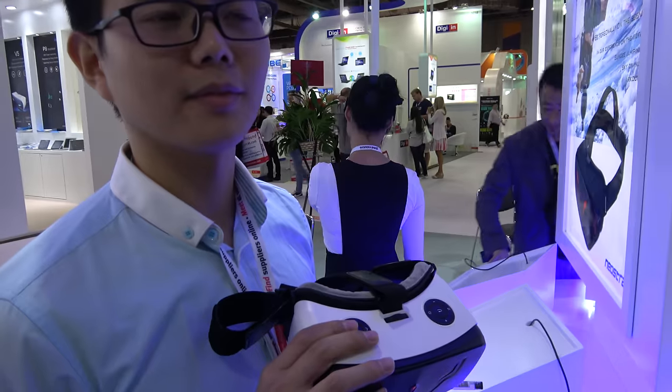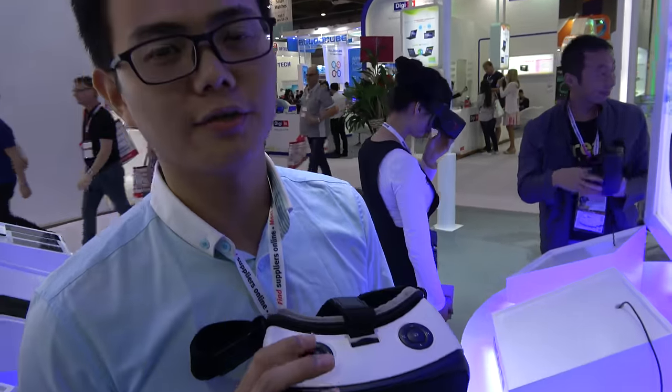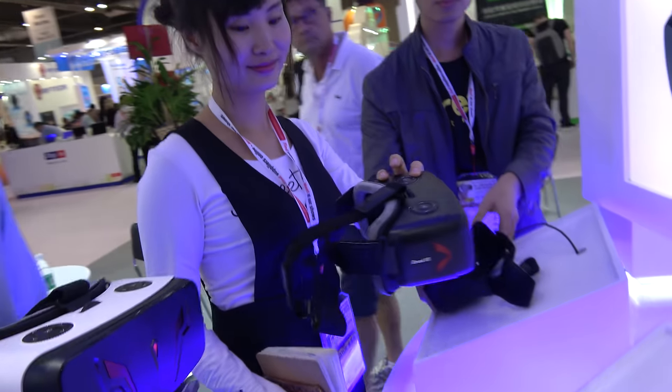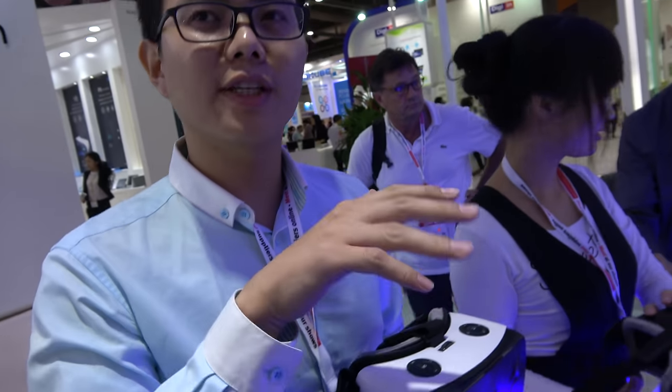What kind of price is available? Is it a secret, or can you say for a 1K order? For the first version of our product, the price is 105 USD. If we change to another 2K LCD screen, the cost goes up 20 USD — so that's 125 USD.